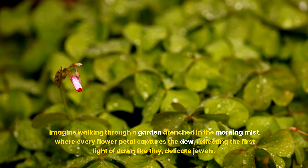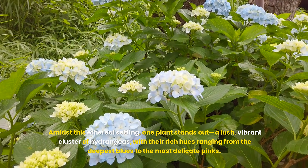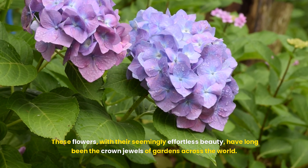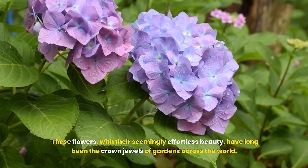Imagine walking through a garden drenched in the morning mist, where every flower petal captures the dew, reflecting the first light of dawn like tiny, delicate jewels. Amidst this ethereal setting, one plant stands out — a lush, vibrant cluster of hydrangeas, with their rich hues ranging from the deepest blues to the most delicate pinks. These flowers, with their seemingly effortless beauty, have long been the crown jewels of gardens across the world.